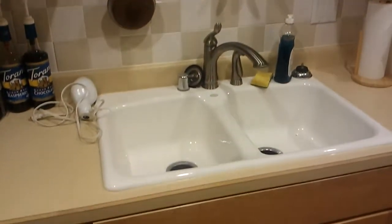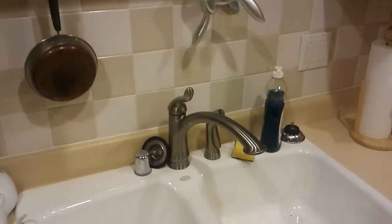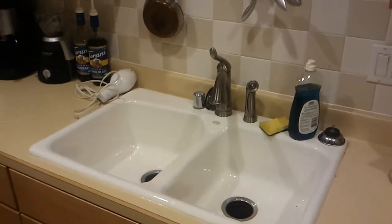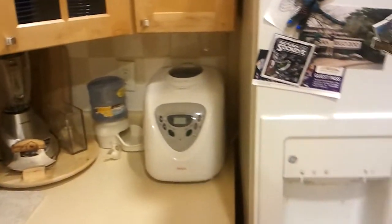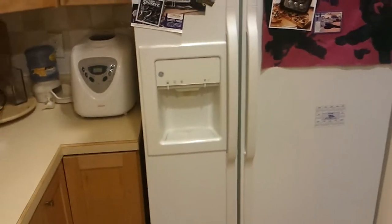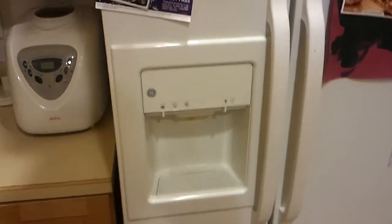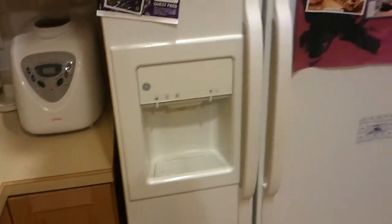They look kind of nice — they match the sink. That's actually our new faucet; our faucet broke right before Thanksgiving and we replaced it ourselves. One of our favorite features in the kitchen is the refrigerator that has an ice maker built in.